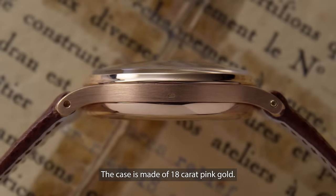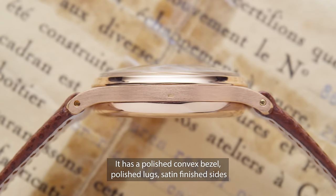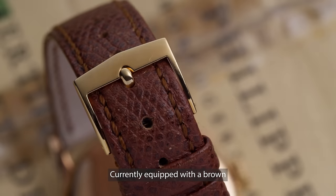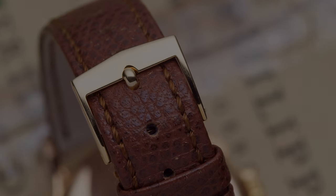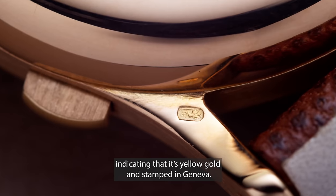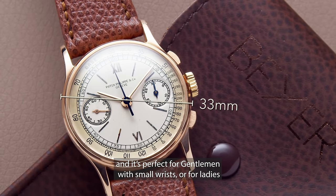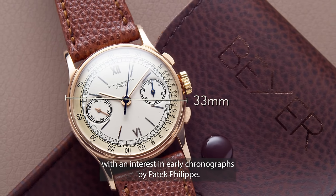The case is made of 18 karat pink gold. It has a polished convex bezel, polished lugs, set and finished sides slightly downturned to fit the wrist better, currently equipped with a brown Patek Philippe leather strap and an old style yellow gold pin buckle. On the side and on one of the lugs you can find the Geneva hallmarks, the Helvetia, indicating that it's yellow gold and stamped in Geneva. The case has a diameter of 33 millimeters, perfect for gentlemen with small wrists or for ladies with an interest in early chronographs by Patek Philippe.